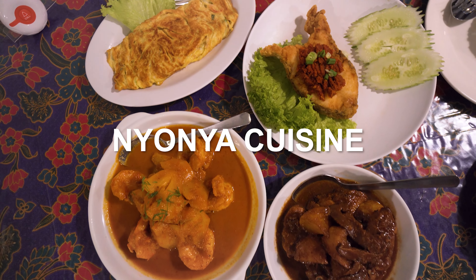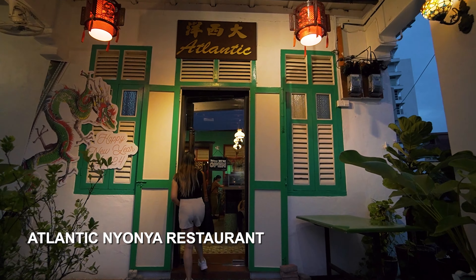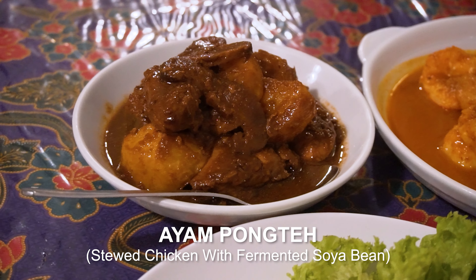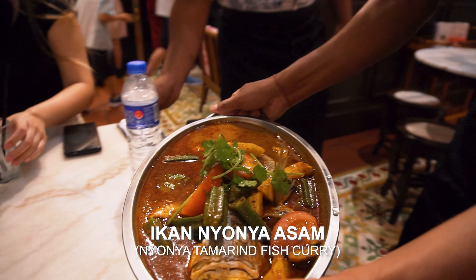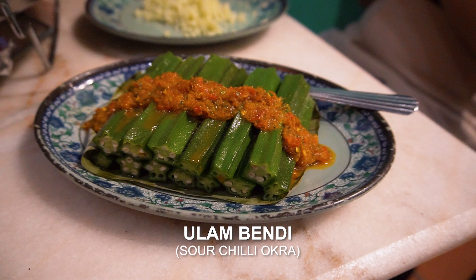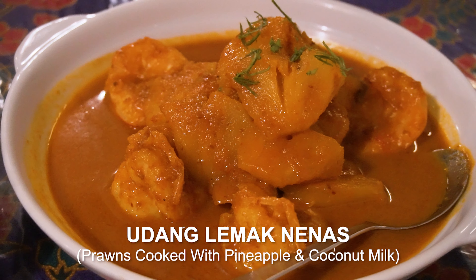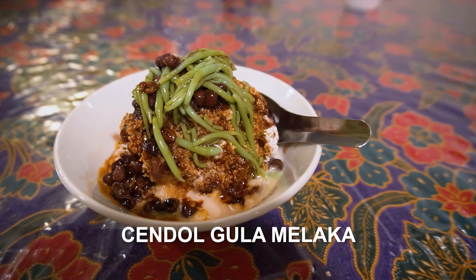Another way to explore Peranakan culture is through its cuisine. You can find many restaurants serving Nyonya dishes like Ayam Pong Teh, Nyonya Laksa, and Cendol all over Melaka. This cuisine is essentially a fusion of Chinese and Malay flavours. If you're interested to know more about the best foods to try in Melaka, we do have a separate video and we'll share the link in the description below.